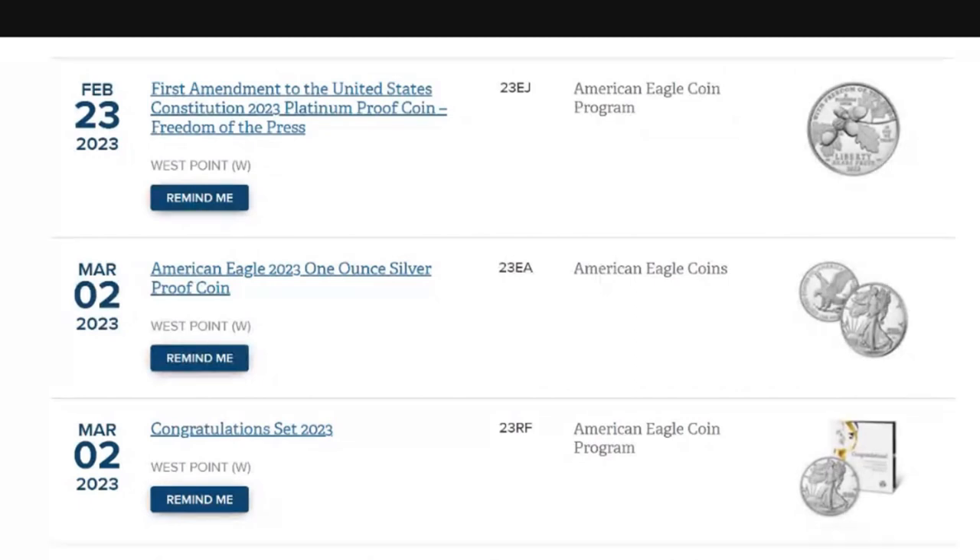If you're new to this channel, I do a lot of talking about the U.S. Mint — product releases and news. Get yourself subscribed if you want to stay ahead of the game on anything involving the U.S. Mint. The U.S. Mint website is usmint.gov, and we are underneath the product schedule for 2023.